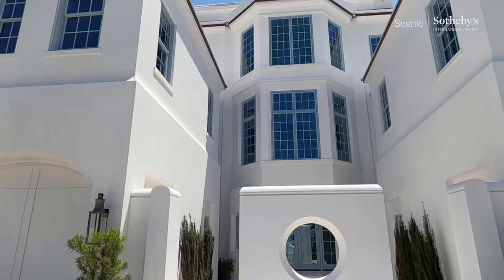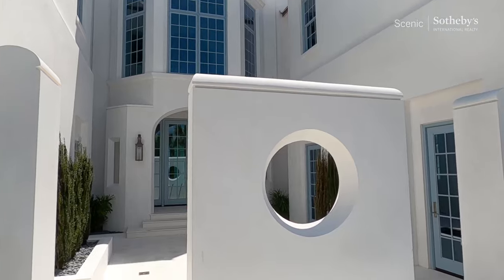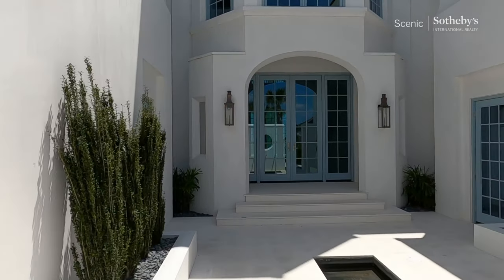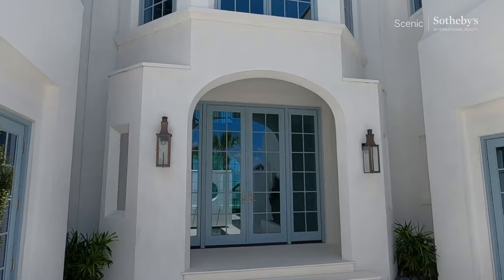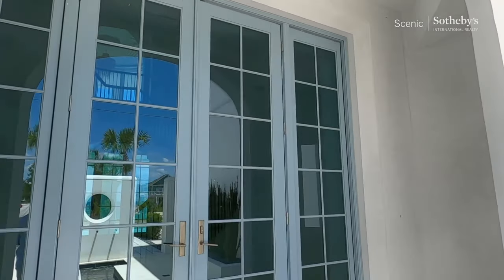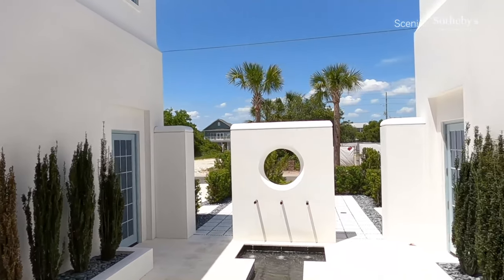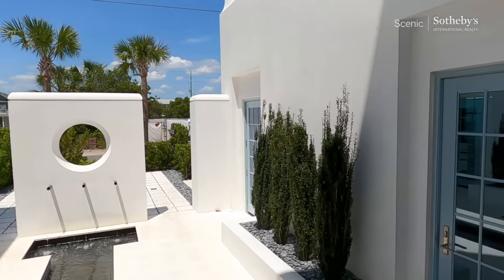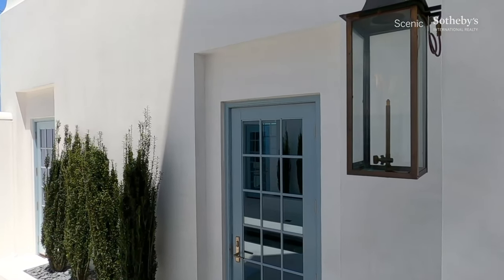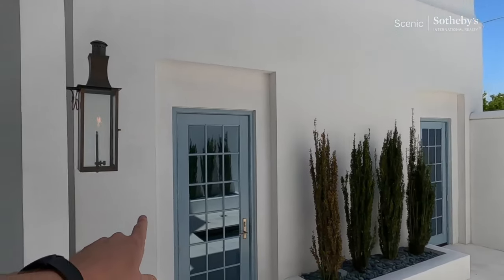Really a Grecian architectural style. The correct term is Cycladic, which is Grecian architecture that you would find in Mykonos. So that was the inspiration for this particular home. Let's take this in. Courtyard. So a three-car garage — this right here is a two-car, and then here is the single.